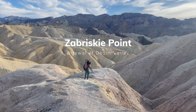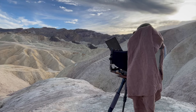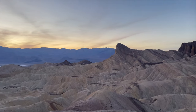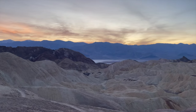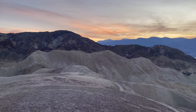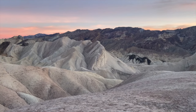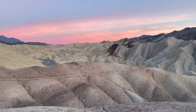Zabriskie Point is one of Death Valley's true gems and is also a photographer's dream. This unique landscape has inspired some famous works. It was used as a filming location for Star Wars, creating an out-of-this-world setting. It also influenced U2's The Joshua Tree album with its stunning desert photos, and helped shape Pink Floyd's 'Us and Them' on the Dark Side of the Moon album, using its vast beauty to explore deep themes. This place is more than just scenery — it's a source of creativity for artists in music and movies.